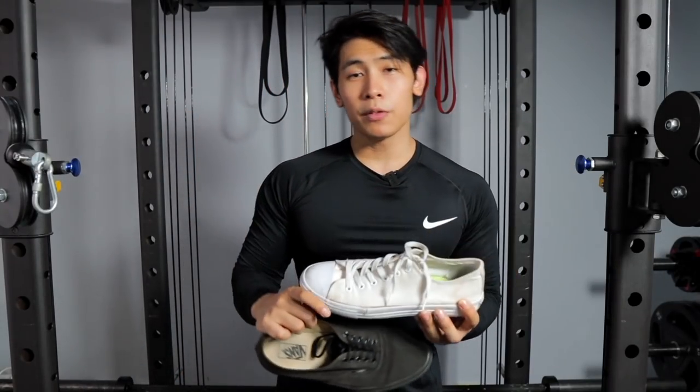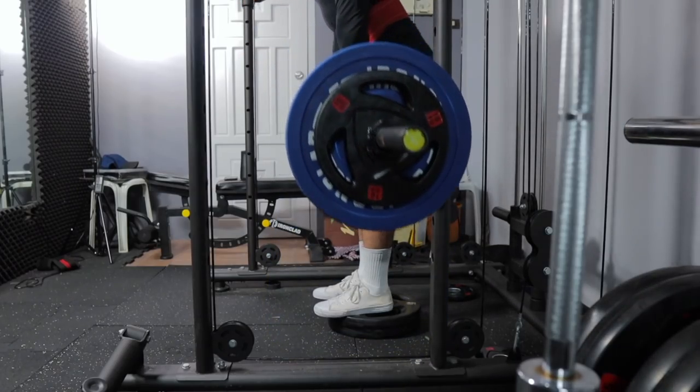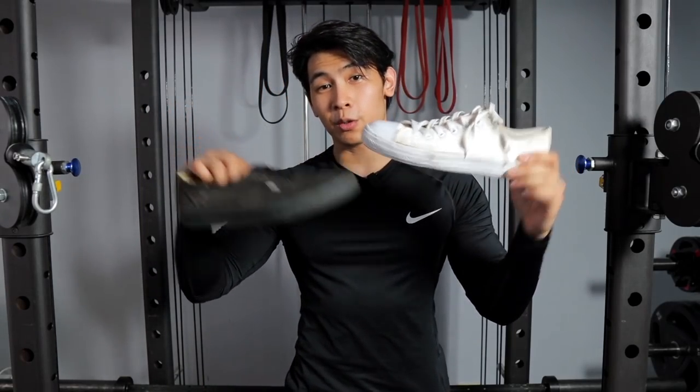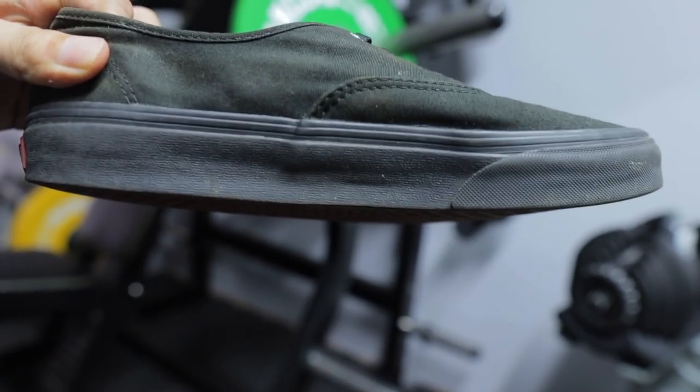Why these shoes? Because if you're weightlifting — for example, doing your compound lifts like deadlifts and squats — it's great if the sole is flat. That's why you see a lot of people wearing skate shoes or Converse when lifting heavy. If you're lifting weight from the ground, you want to be stable, you want to be balanced, and these give you that.